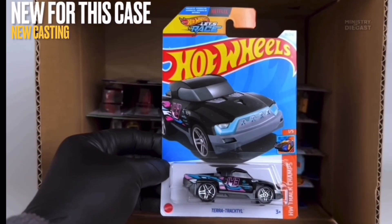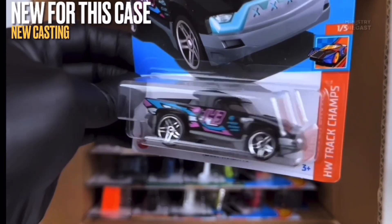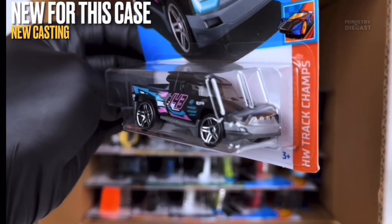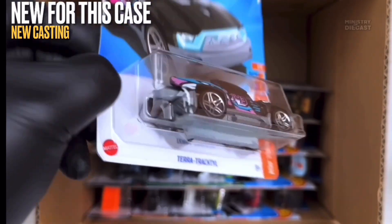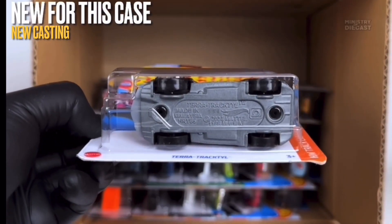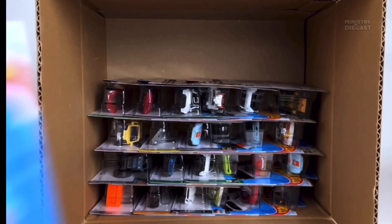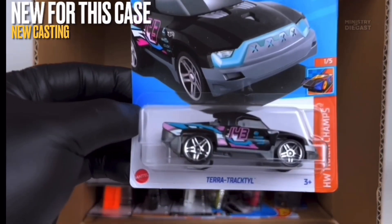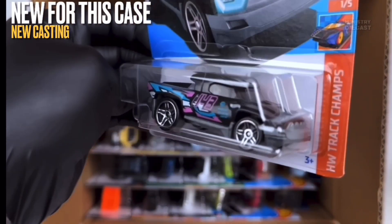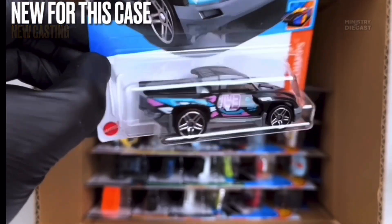Next up we do have the Terra Tractal, which is a really cool play on words. This is also a fantasy casting, it does receive side tampo work, has been painted in glossy black, and this car is rolling on the five-spoke wheels which have been painted in chrome. This is another one which I will be passing up, but it definitely doesn't look terrible — in fact it looks pretty cool. I'm a big fan of the tampo work and the color scheme here.